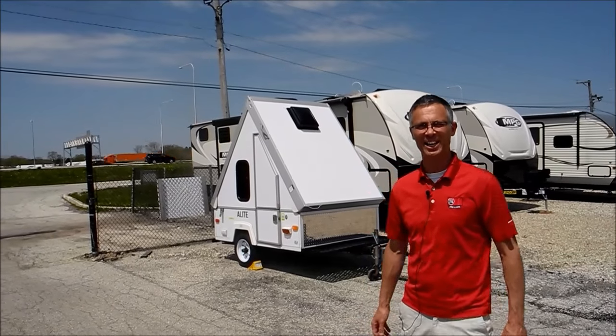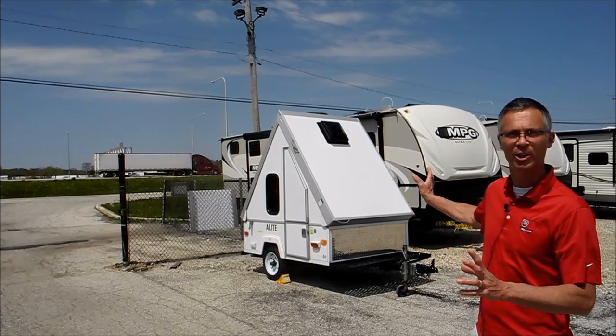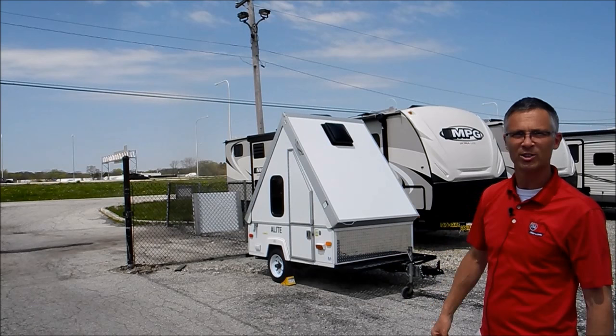Hi, I'm Steve, and I'm with I-94 RV, and this is a 2012 A-Lite by A-Liner. Just a real cute, small little bedroom on wheels. The box size is 6.5 feet long on this, and this thing weighs 693 pounds — super light. So let's take a little look around it.